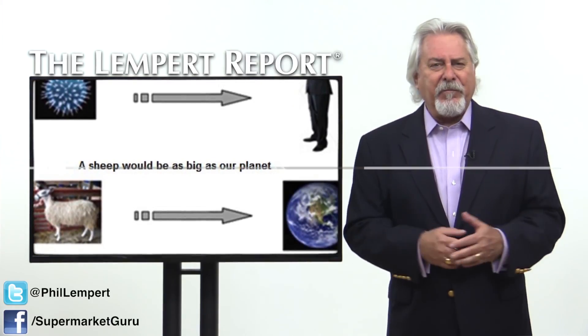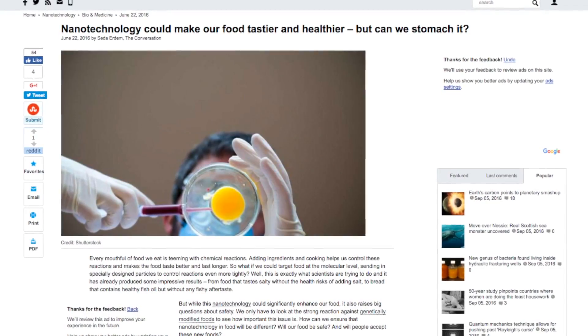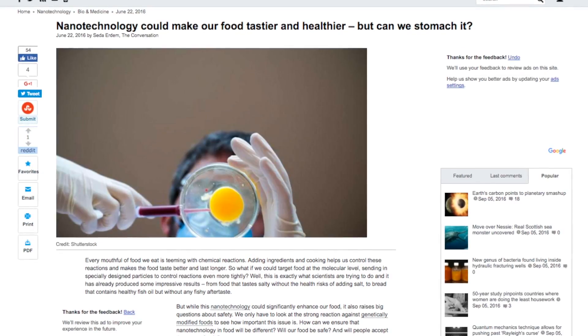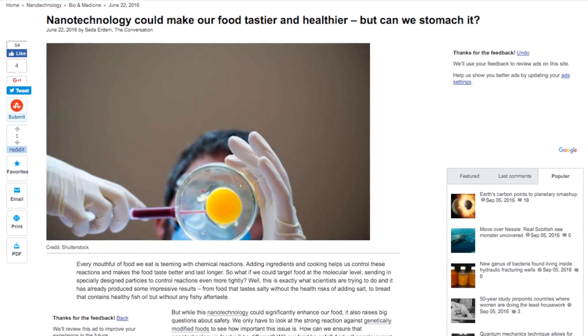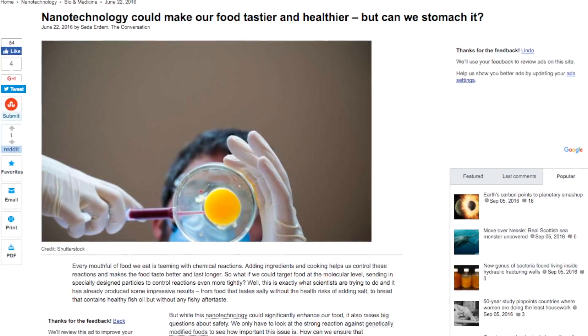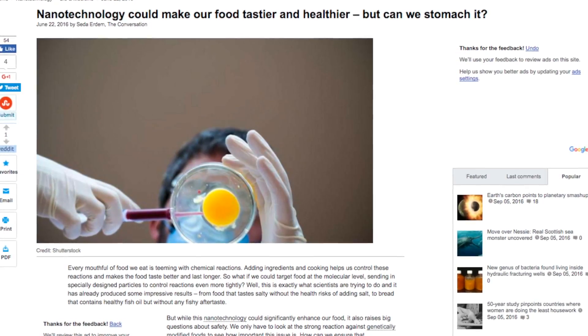What does this have to do with food? A report on phys.org takes a look at the question: what if we could target food at the molecular level, sending in specially designed particles to control reactions even more tightly?